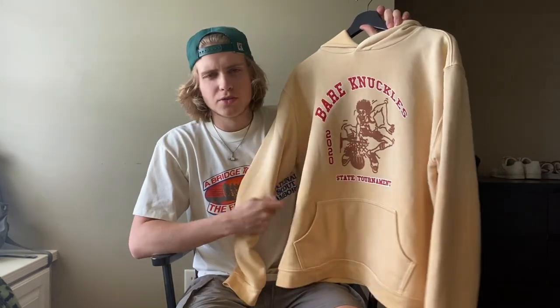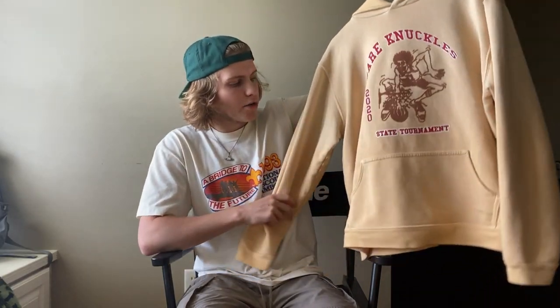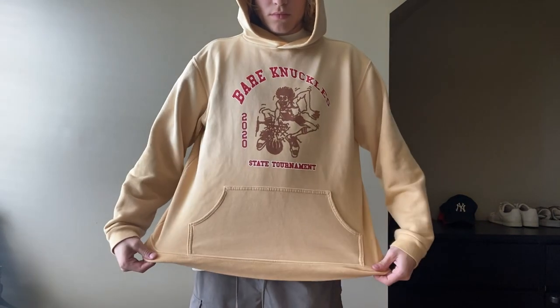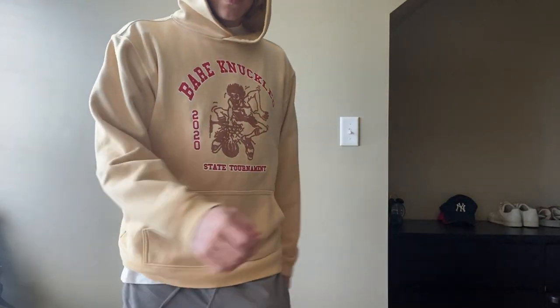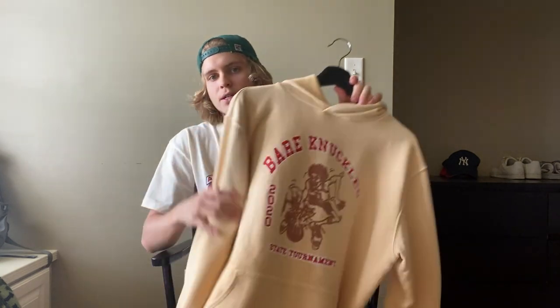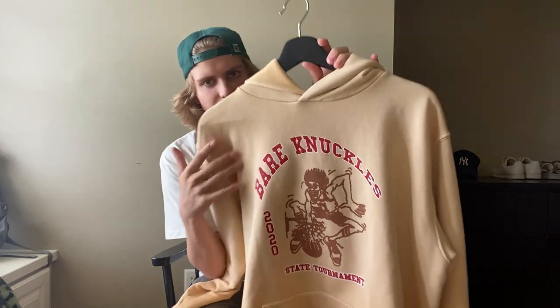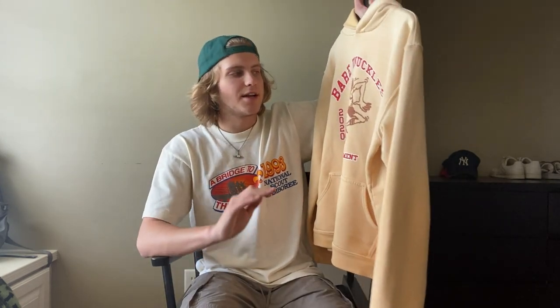Next up is another yellow item from a brand called Bare Knuckles, owned by Jacob Keller and Cole McBride. They dropped this hoodie alongside a t-shirt two or three weeks ago. I really was a fan of this graphic and also the color — it kind of starts out lighter and then fades down to a darker yellow. It says 'Bare Knuckles' and has a guy drilling a basketball with 'State Tournament 2020' on it. I bought it more for the color and the fit — it fits really boxy and wide. I ended up going with the large and I'm pretty happy with the fit. One thing I really like is that it doesn't have drawstrings, which gives it a really clean look. It's a terry fabric so it's not too thick — not a heavy fleece hoodie. It's like the perfect weight hoodie.